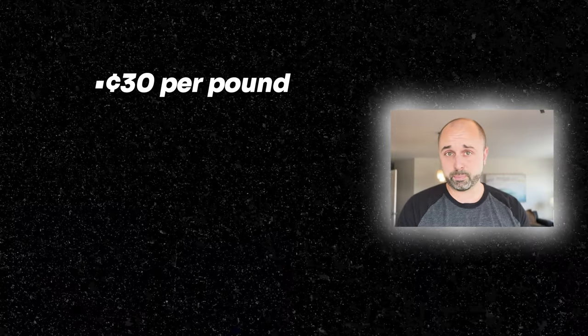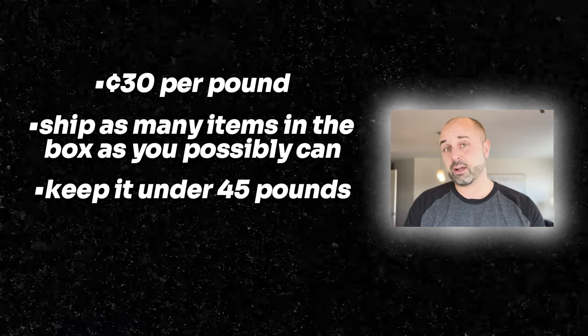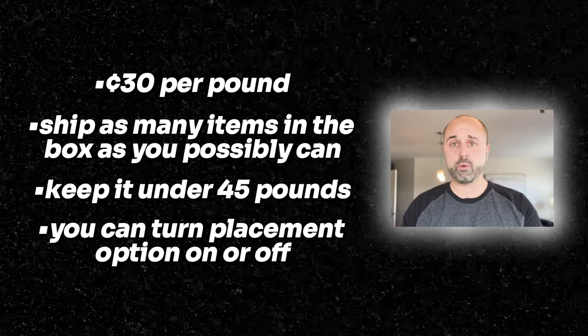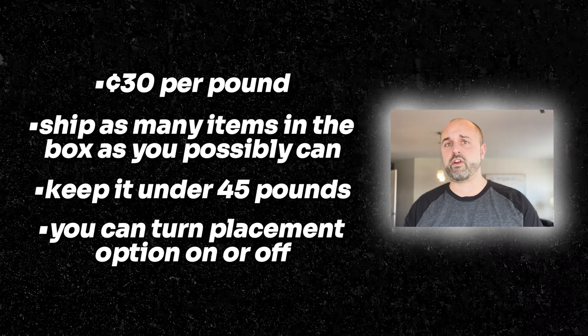You want to have as many items in the box as you possibly can because it will reduce that rate. Just know it's about 30 cents per pound. Ship as many items as possible, keep it under 45 pounds. You can turn the placement option on for an extra 30 cents per item, or use the default distributed setting and it will ship to multiple locations. But if you have items split across many locations, turning placement on might actually be a better option.